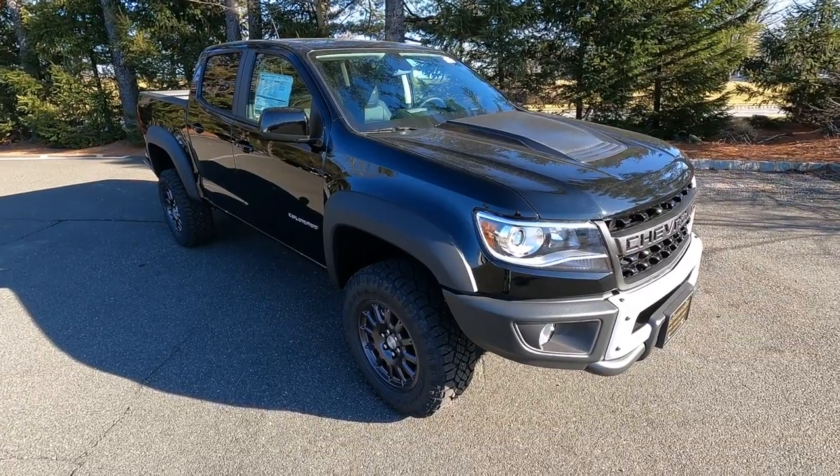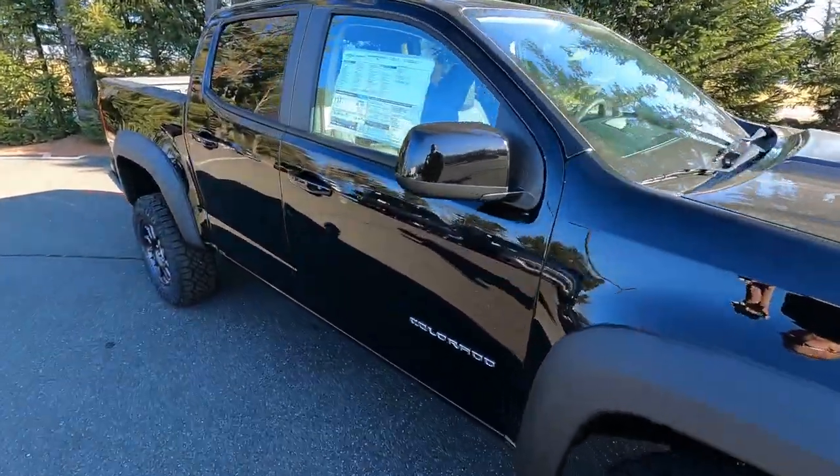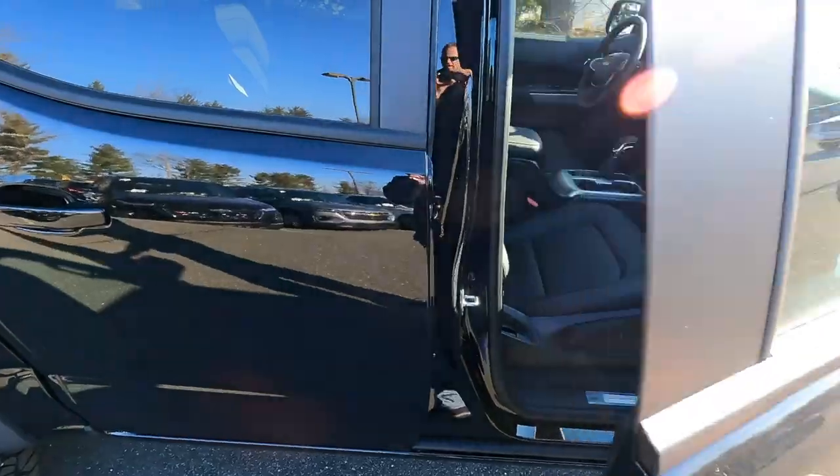I like the joint venture between Chevrolet and AEV — American Expedition Vehicles. They partnered up and took the ZR2 to the next level in terms of style and capabilities. The Colorado ZR2 Bison starts off like a regular ZR2, so it is a four-door crew cab.